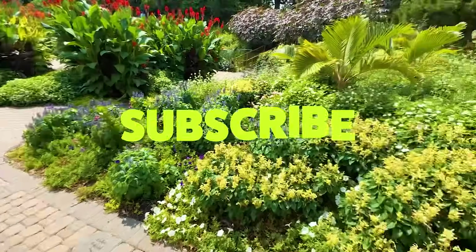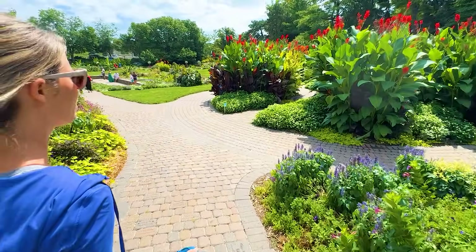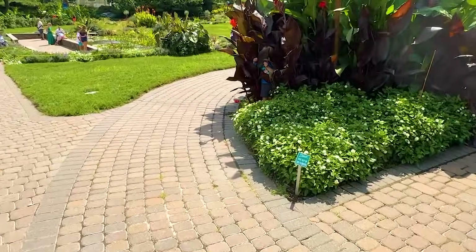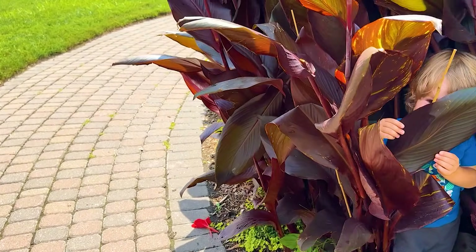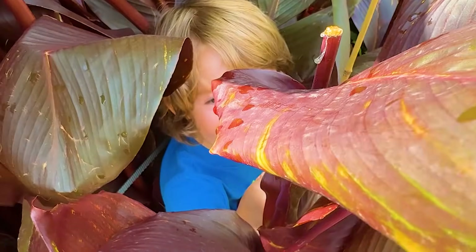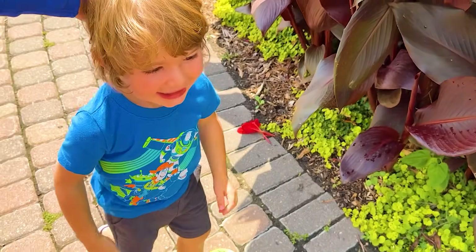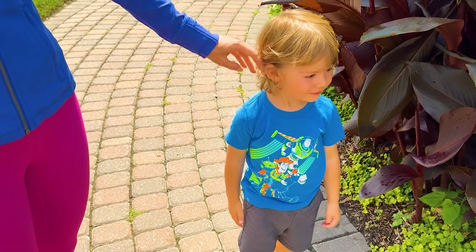We have to go find him. Where's your brother? Before he turns into a bug! Stellan, where are you? We were just walking along — Stellan, where are you? I was worried sick about you. I was in the plants. You were in the plants — you're just camouflaging, aren't you?